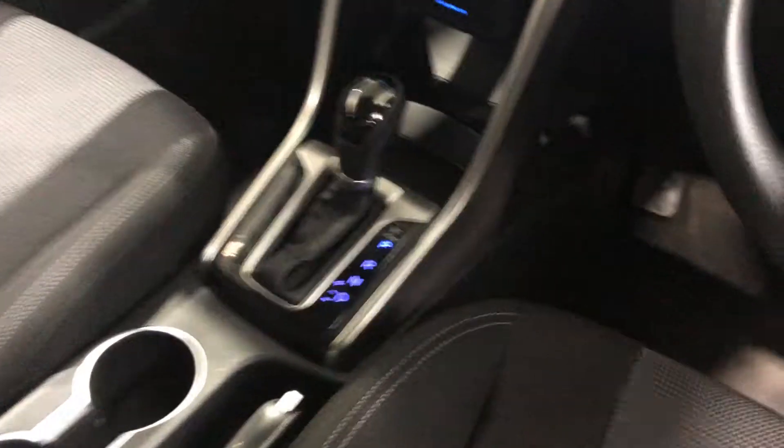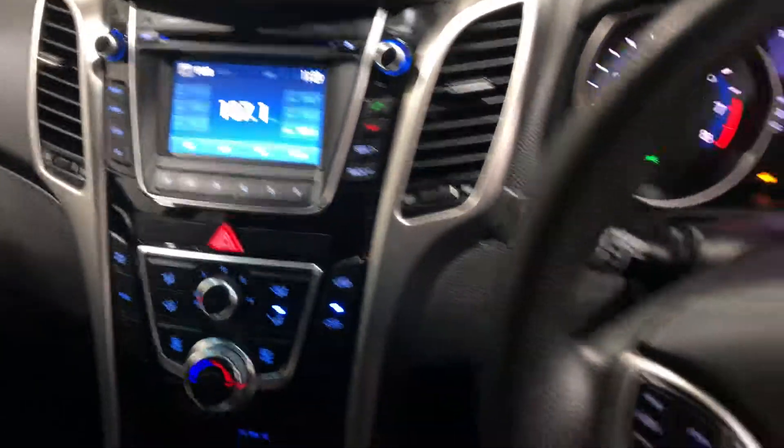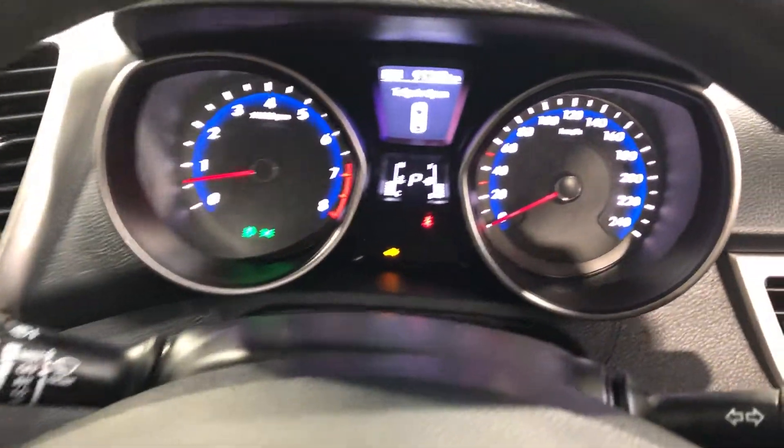Being a hatchback, the boot is actually quite spacious with plenty of space to store your stuff. Inside, it does come with a full cloth interior with plenty of space in the back seat and also plenty of space in the front seat as well. It is an automatic transmission and has Bluetooth connectivity. This car has only traveled 91,000 kilometers on the clock.